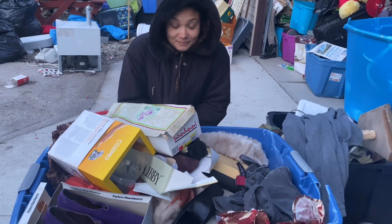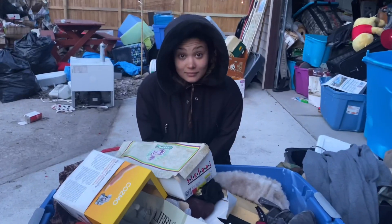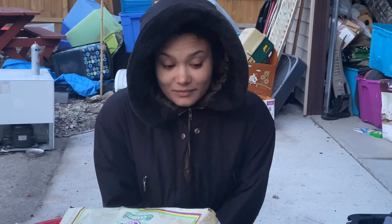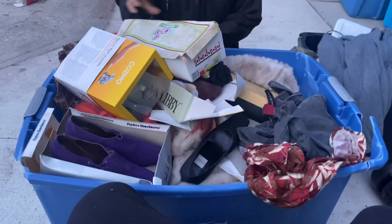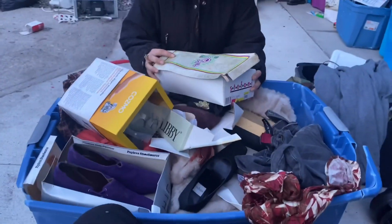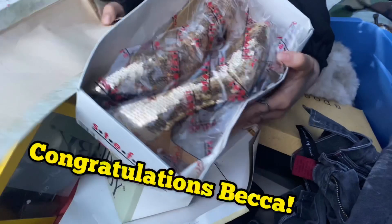We pulled this really cool tote out of the garage and we decided we're gonna have a shoe auction. It came from unit 500. Let's dive into these shoes and look at them more in depth — check out those fancy guys.